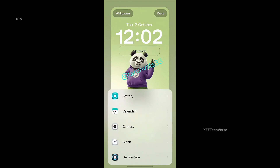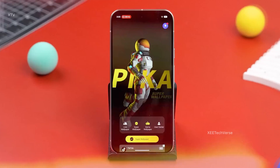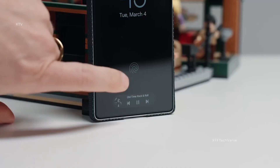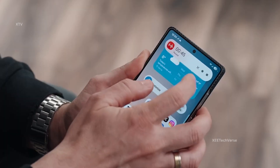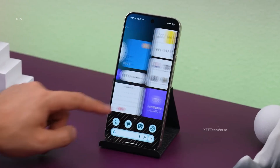The refreshed design also feels more minimalistic, with bold clock styles, widget placements, and an overall polished aesthetic. This update shows Samsung's commitment to enhancing user experience. One UI 8.5 is shaping up to be a game-changer for personalization lovers.